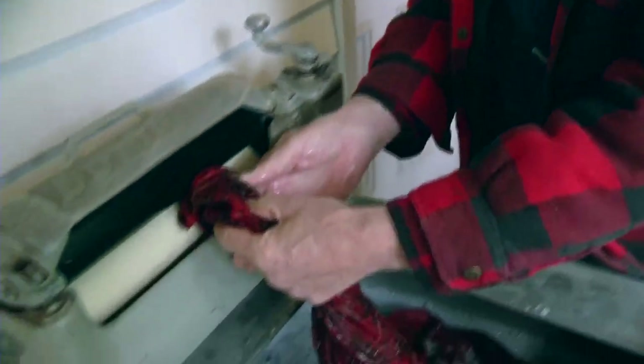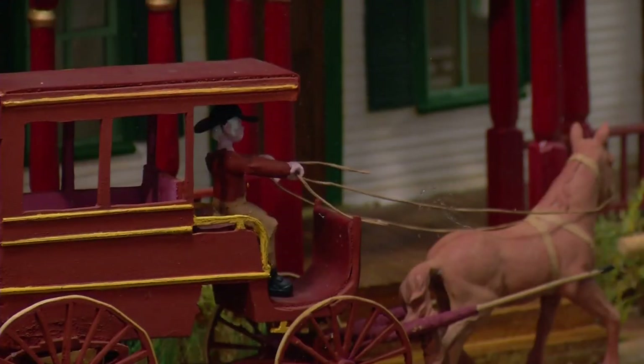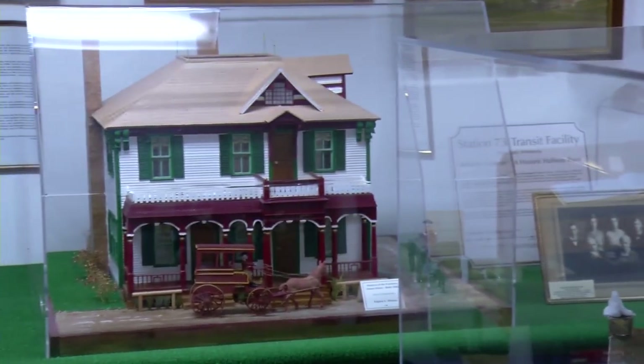This is a 1925 Maytag wash machine. In Plymouth, there is no such thing as washing away history. This is the Farmer's Home Hotel, which was on the corner of what's now 55, right by the Park and Ride.